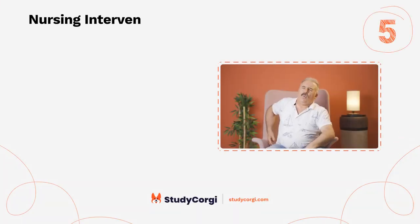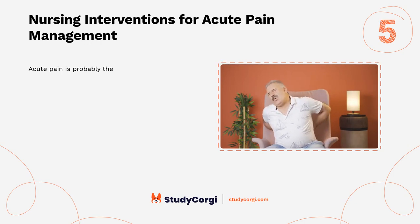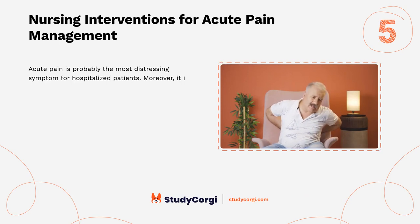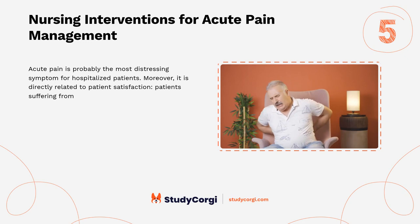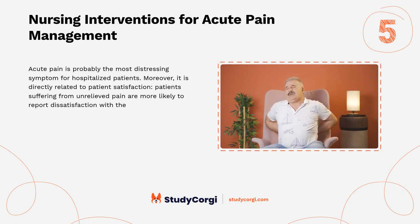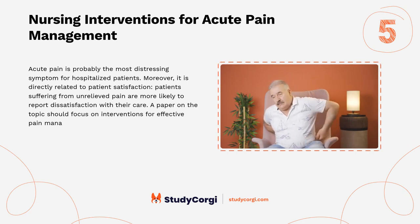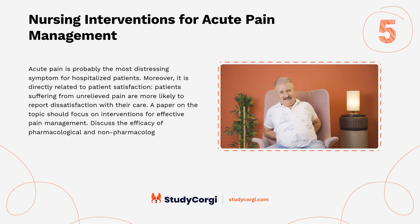Nursing interventions for acute pain management: acute pain is probably the most distressing symptom for hospitalized patients, and it is directly related to patient satisfaction. Patients suffering from unrelieved pain are more likely to report dissatisfaction with their care. A paper on this topic should focus on interventions for effective pain management and discuss the efficacy of pharmacological and non-pharmacological methods.